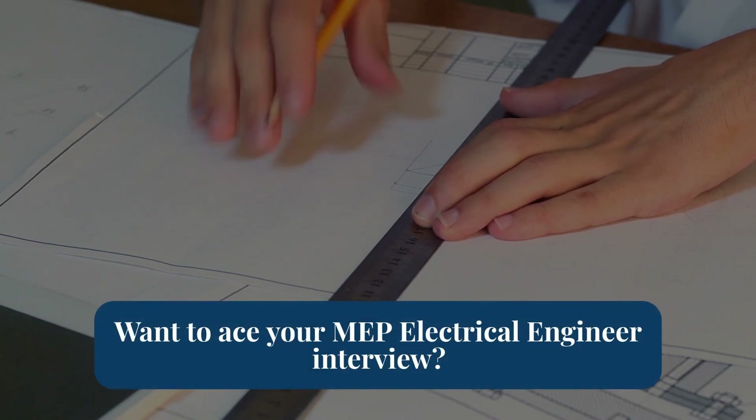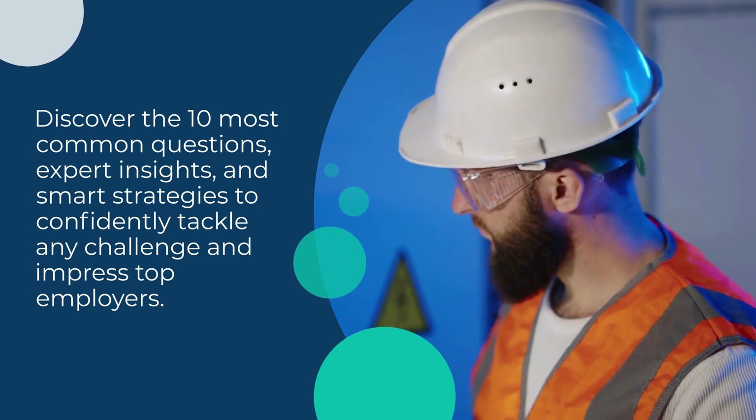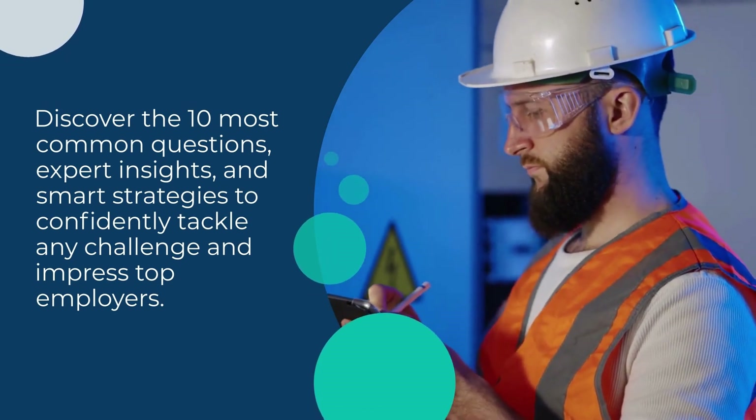Want to ace your MEP electrical engineer interview? Discover the 10 most common questions, expert insights, and smart strategies to confidently tackle any challenge and impress top employers.